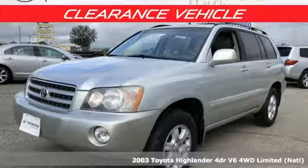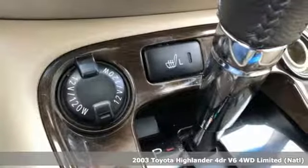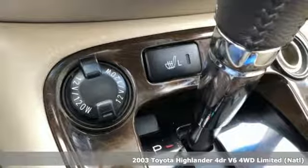Here's a 2003 Toyota Highlander. Toyota: steered by ingenuity, driven by passion.